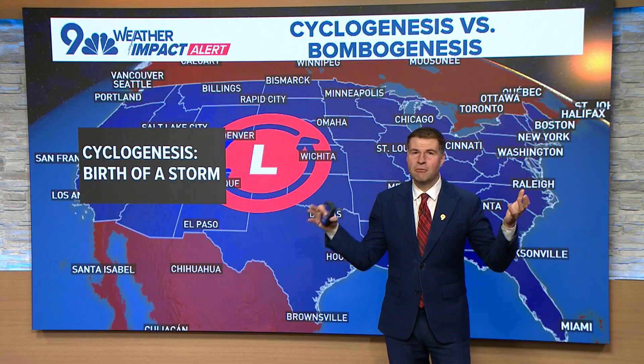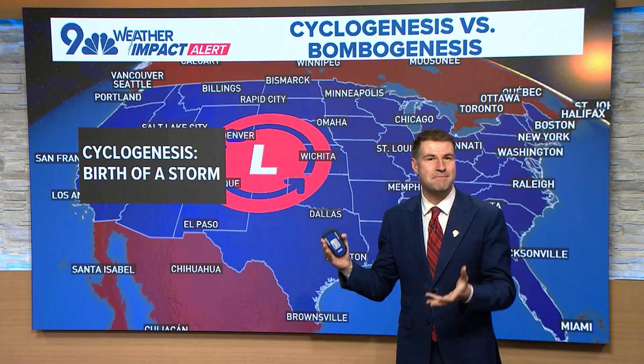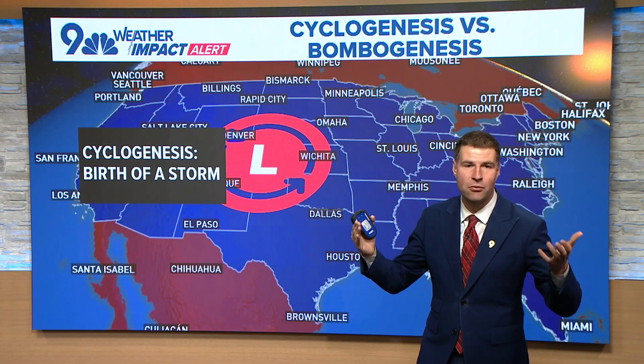First of all, let's start with the very basics. When we've got an area of low pressure, like the one that's impacting Colorado today, it has to form sometime, somewhere.